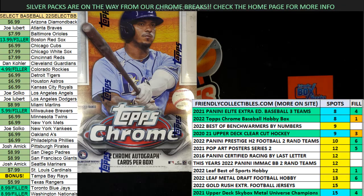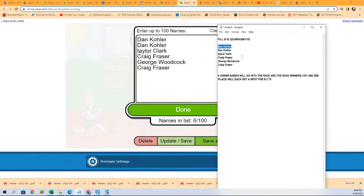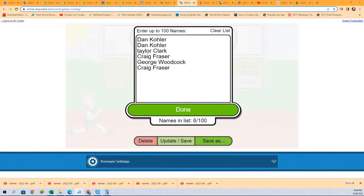Let's have ourselves a little race action. What we have here is filler B going down. We have our runners right here — all six runners: two, four, six. First and second will each get a spot for $11.75. Let's see who gets their spots for a big discount.